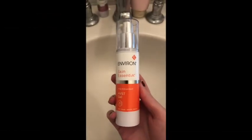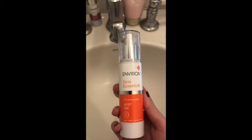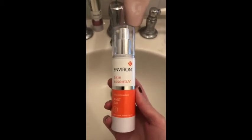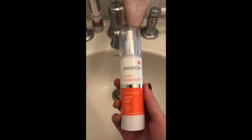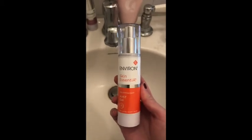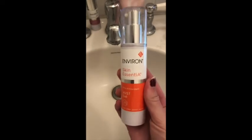So now we're on to step number four, which is my Environ Skin Essentia ABST Gel Vitamin A. I absolutely swear by this. I've been using it for about two years. It is a little pricey — it's about $57 a bottle — but they last for about eight months and this has worked wonders for my skin. I luckily don't have to pay full price because my neighbor is an esthetician who gives me a good discount, and she was the one who turned me on to using this. It has saved my skin.